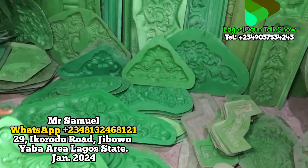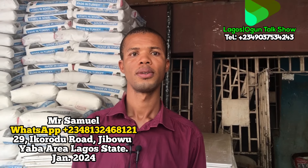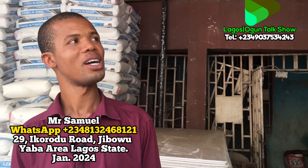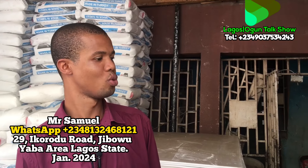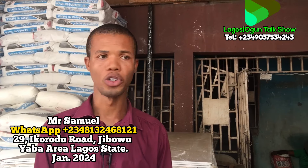Good morning, good afternoon, good evening viewers of Lagos Ogun State Talk Show. My name is John Osas. We are at one location in the Yaba area. You can see one of our brothers introduced the things we're asking about — name and the particular things they have here. So again, let each of you give your name. Okay, my name is Somewhere. They say pop materials for Jibo Yaba.